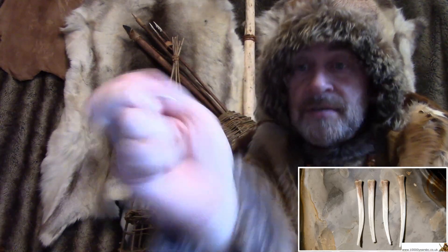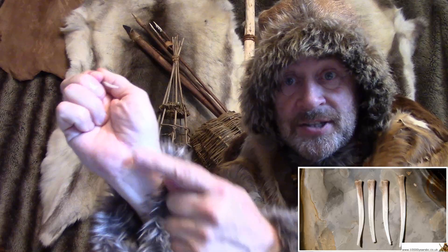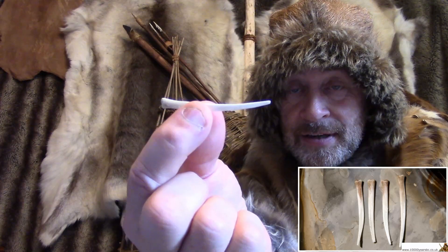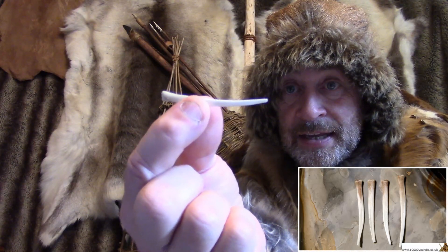Every deer's foot — I'm showing you the same place on my hand — has a little bone just like that. That is one taken from a deer's foot. Nothing's been done to it. It's exactly that shape.